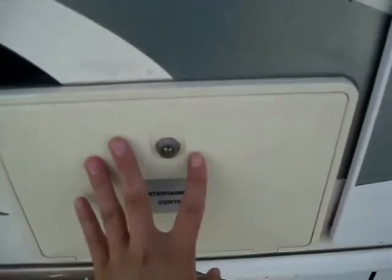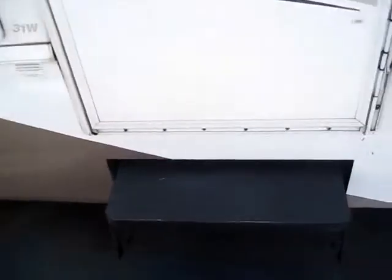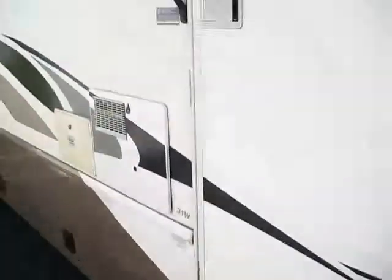At our outside entertainment center, behind this panel you've got two speakers and plugs for a television if you wanted to put one outside. You've also got a two-step electric entrance — really a great-looking coach.